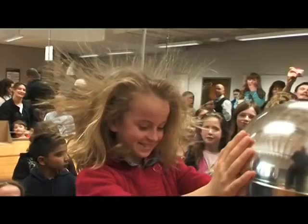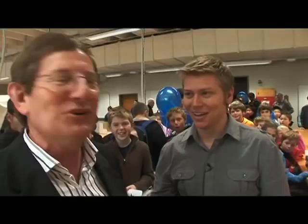And because they're positively charged, all their hairs stand out on end — they push away from each other. That's a pretty cool effect. Should we have a go at it? We'll have a good go at it, come on, let's go!